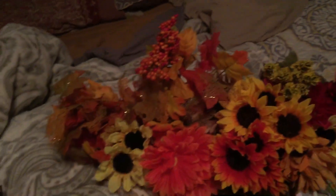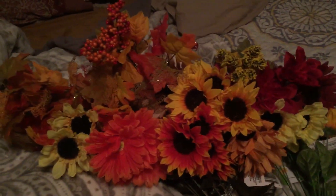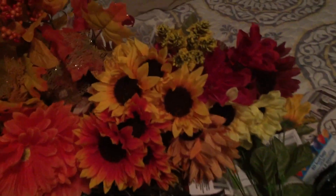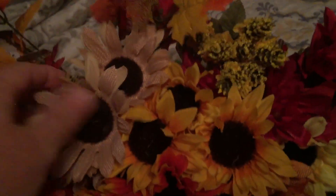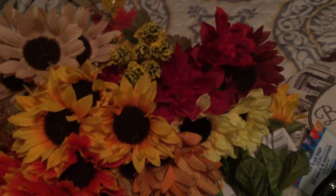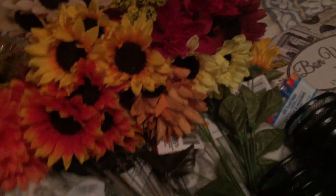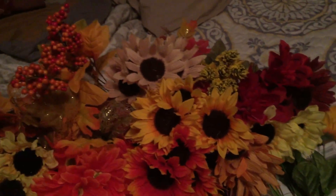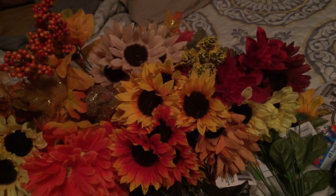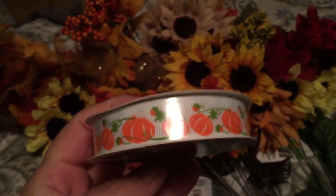All these flowers back here — I got to finish making my pins, and for my wreaths I'm going to be making some wreaths. I just thought they were adorable. Look at these burlap flowers, they are so cute. I also bought some of these to put in the pencil things that hold the pen flowers, and then I found this ribbon with pumpkins on it at the Dollar Tree.